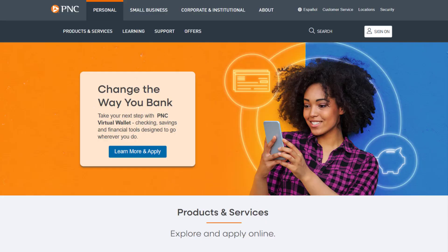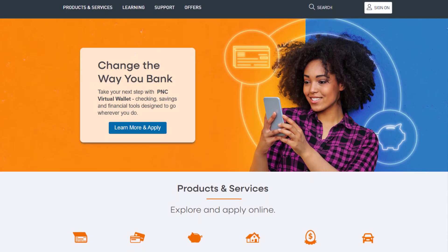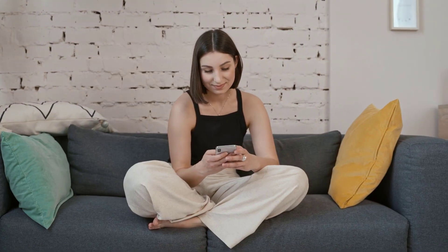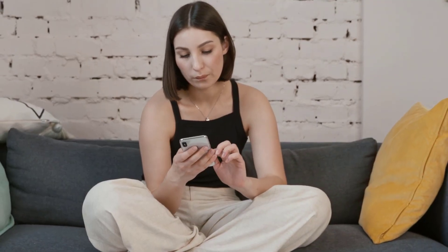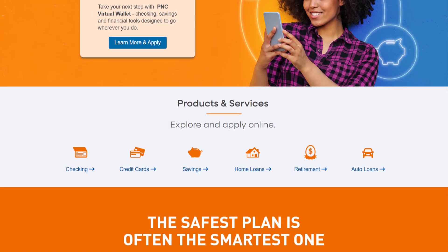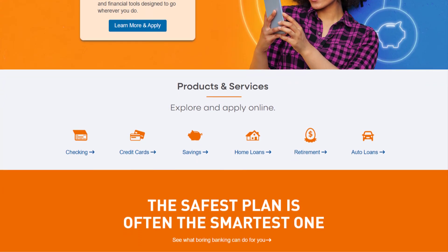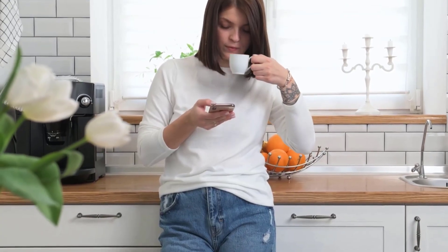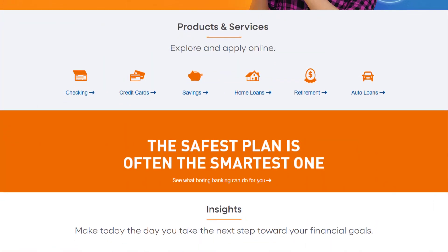PNC Bank offers a comprehensive set of financial services that cater to a wide range of customers. One of its standout offerings is the Virtual Wallet, which combines checking and savings accounts into a single package. This includes the Spend Account, which is a basic checking account, the Reserve, which is an interest-earning checking account for short-term savings, and lastly the Growth, which is a long-term savings account.